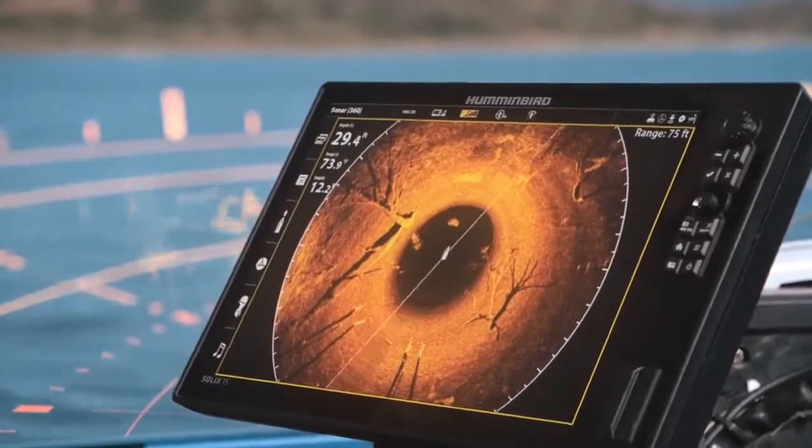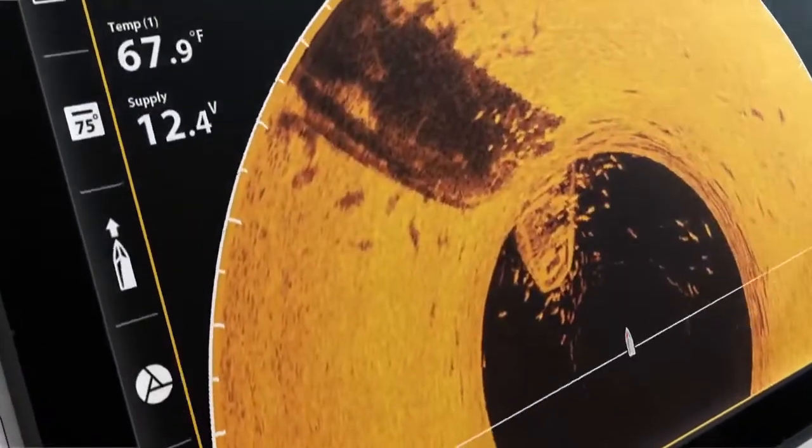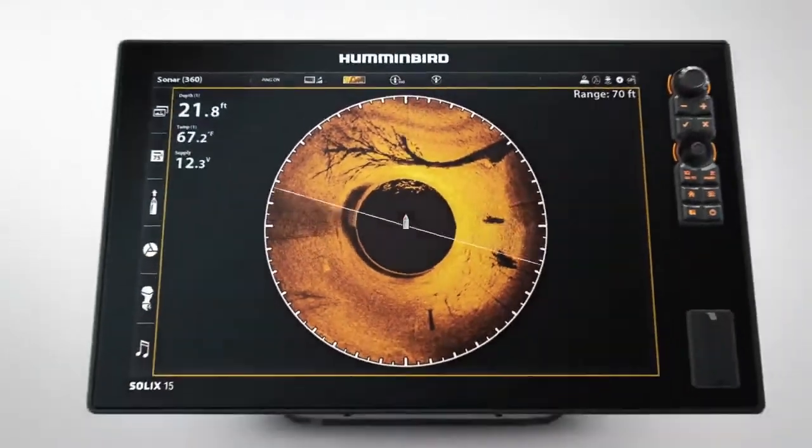Every sweep of our newest technology offers 125 feet of absolute clarity all around your boat, so you can see fish and every detail in every direction.